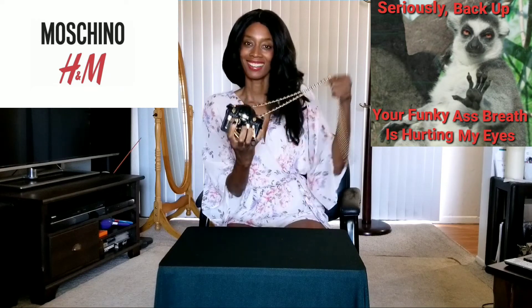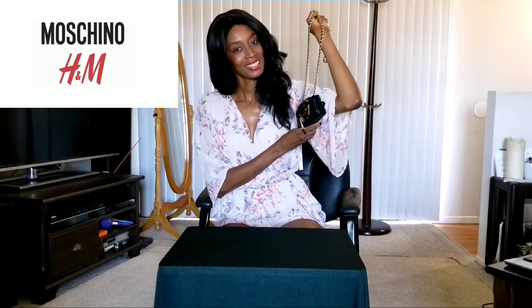And voilà. See? You can use it — it's practical. Thanks, Moschino.